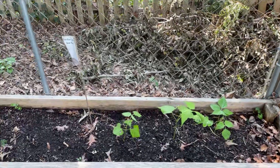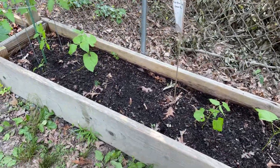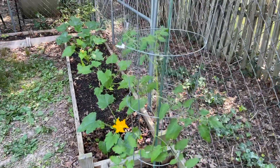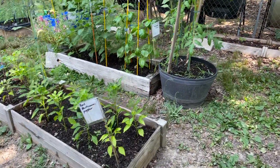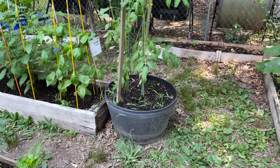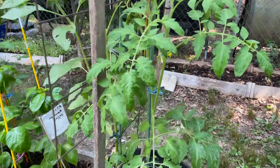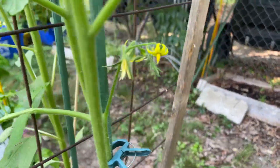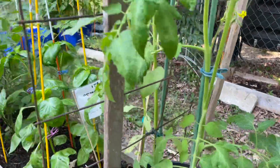My bush beans — doing alright, they're getting bigger. My spare tomato plant. And this is the Sweet 100 tomato that I planted here in this planter box pot, and they're looking good, starting to bloom, giving me some blossoms. That's looking good.